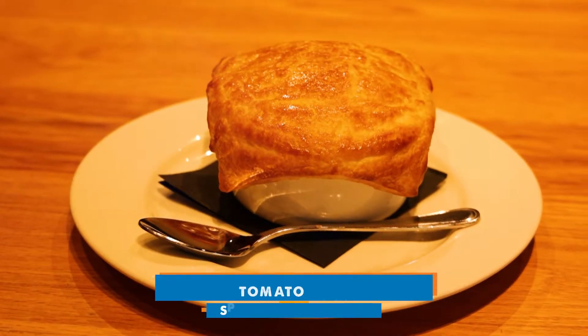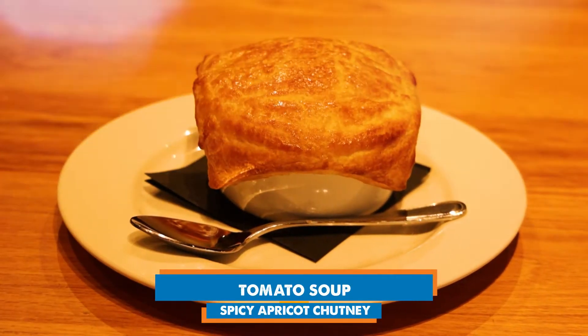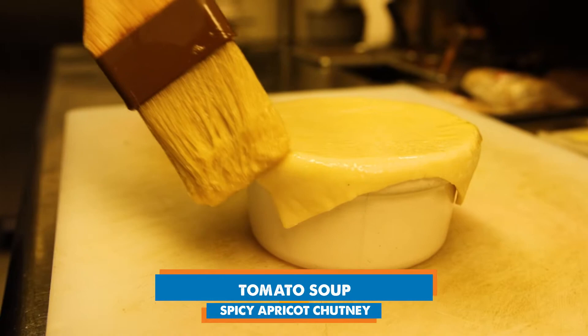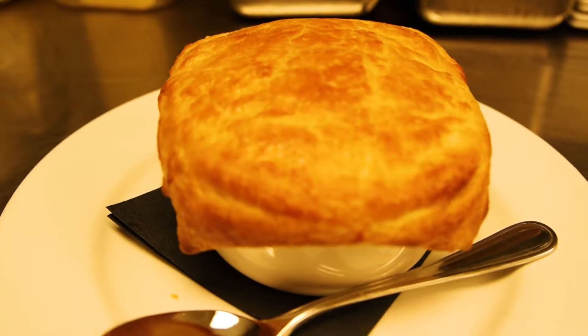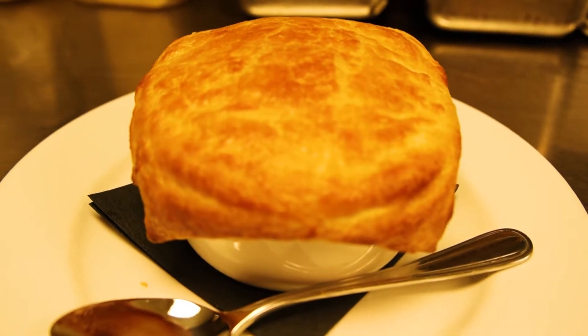Next is going to be our house-made tomato soup. This is an item that we have stuck with. We do a puff pastry baked on top. You dip down in there and you get all that steam, all that hot fresh soup. What would be the proper way to eat this? What I like to do is break into it and just dip the pastry — that way you get a little bit of both. Wow, that's phenomenal.